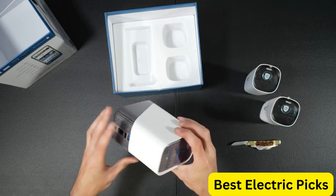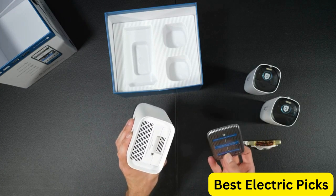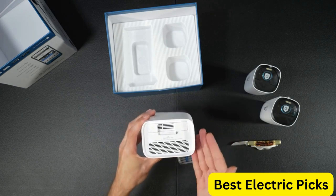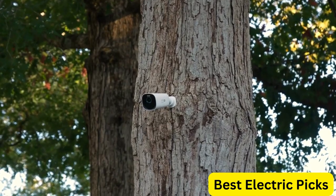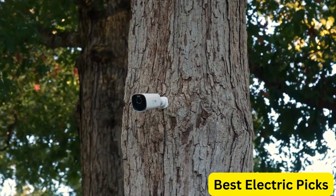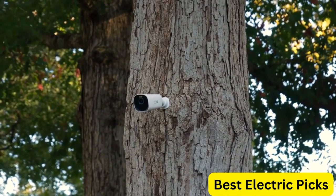The expandable local storage option allows you to store up to 16 terabytes of footage for long-term viewing and archival purposes. This system is easy to install and requires no monthly fees, making it an affordable and hassle-free option for home or business security. With the Eufy Security S330 EufyCam 3 2-Cam Kit, you can have peace of mind knowing that your property is protected around the clock.